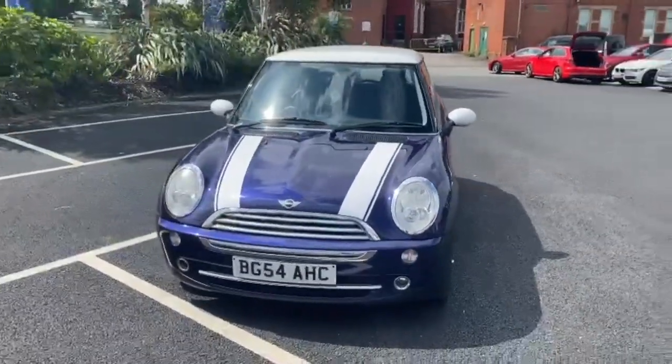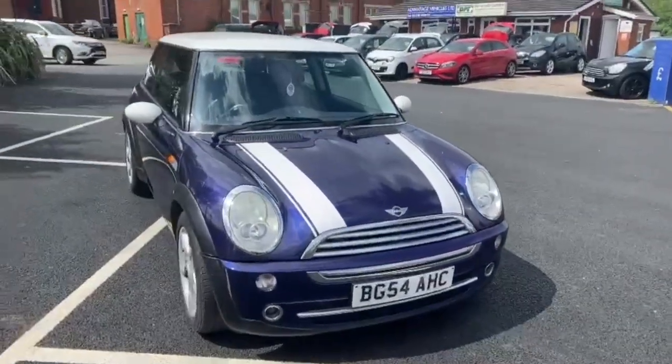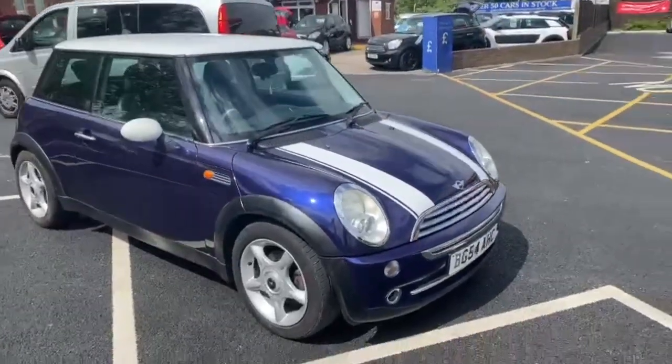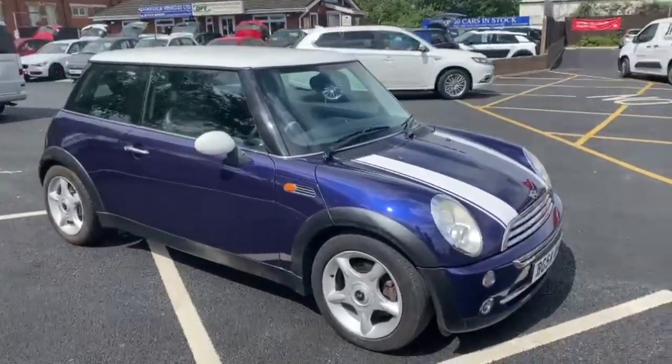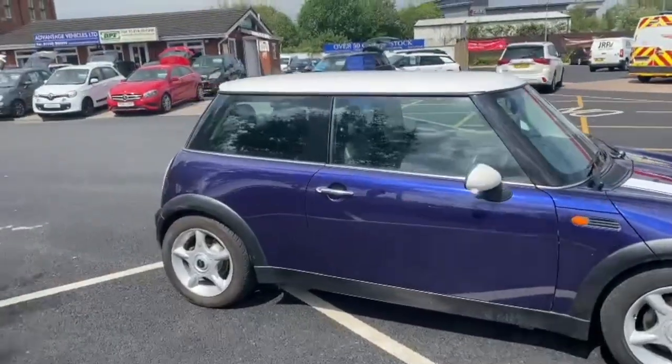If you have a part exchange you'd like to put in against this car, you can do that contactlessly on the Advantage Vehicles website. Also, if you'd like to secure the car, you can leave a deposit — again all on the Advantage Vehicles website.